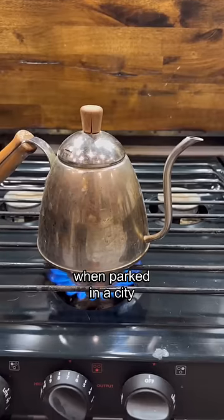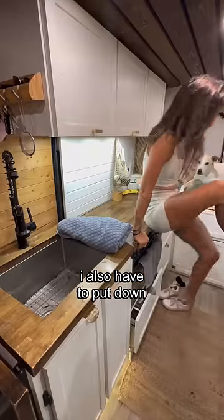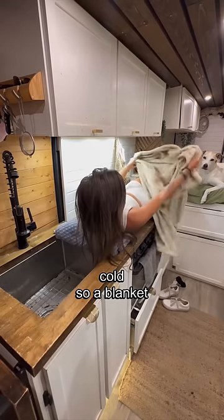This is how I wash my hair when parked in a city. Unfortunately, we don't have hot water, so I have to heat up the kettle. I also have to put down the countertop so I have somewhere to lay. I get pretty cold, so a blanket is a must.